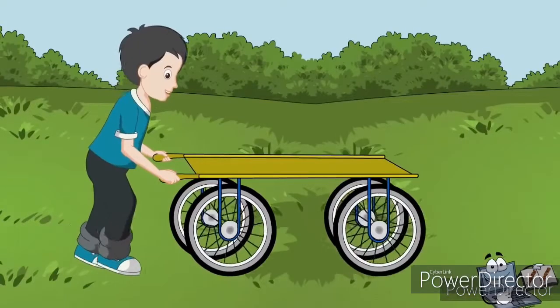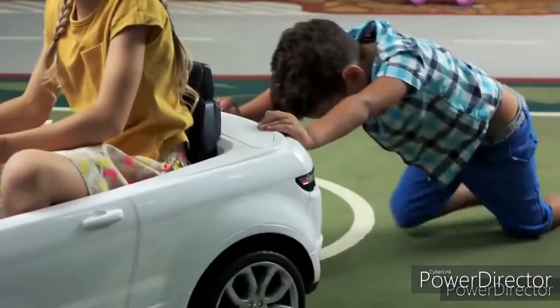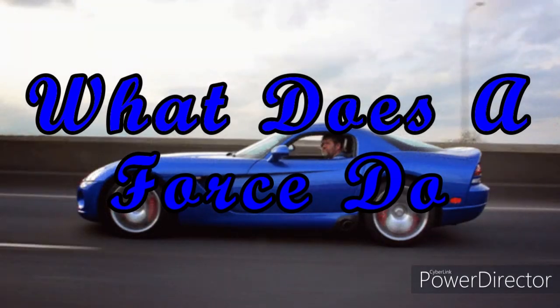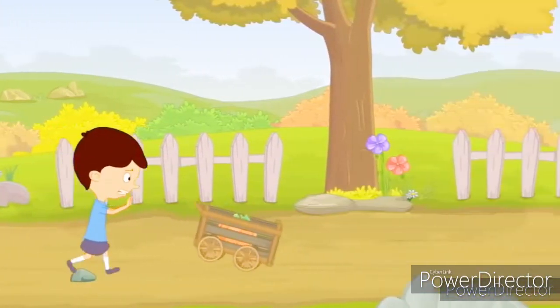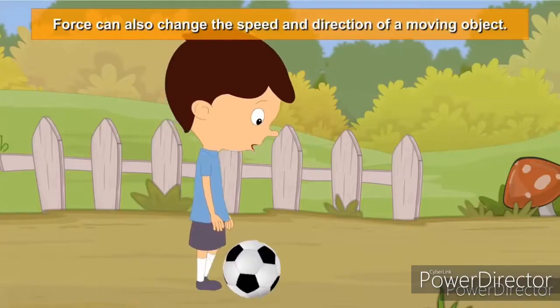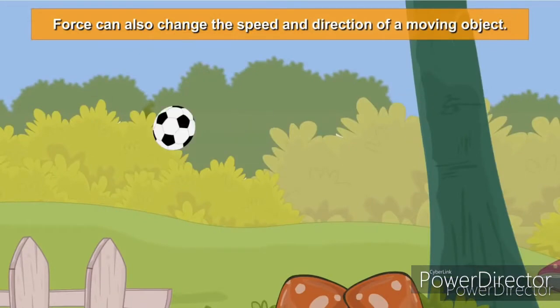Force is a push or pull. A push can make a body or thing move. A force can stop something that is moving. A force can change the direction of movement. A force can also change the shape of a body.